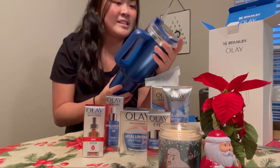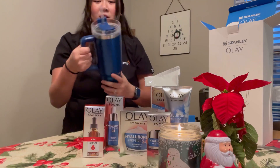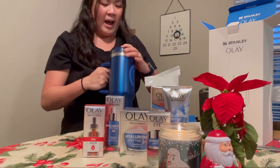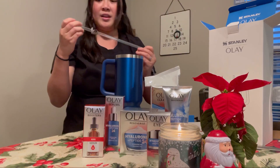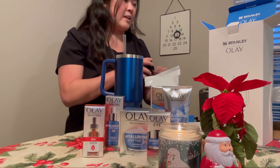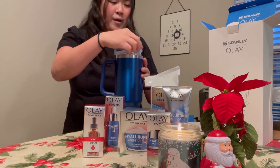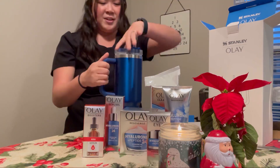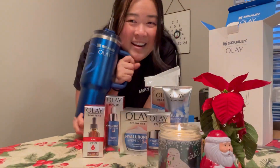I got a Stanley 40-ounce water bottle! It's got a nice little candle — wow, this is beautiful. It's got the straw too. I'll make sure to wash all of this before I use it. Olay, thank you so much — this stuff is going to be amazing. I can't wait to try everything, and I'm really excited about my water bottle!